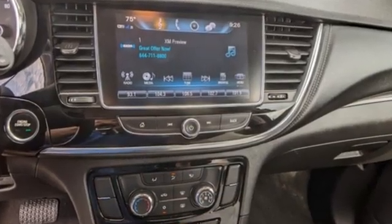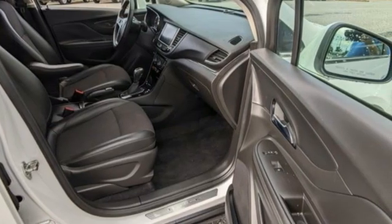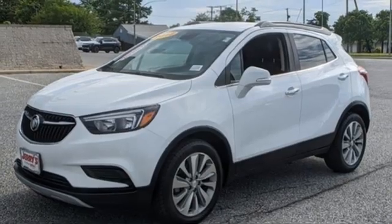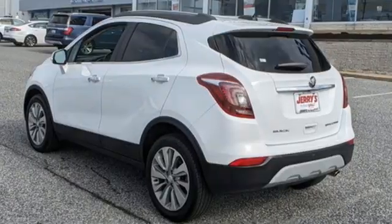Intercooled turbo inline four-cylinder engine, manual tilting steering column, Bluetooth wireless audio streaming, manual telescoping steering column, Apple CarPlay, Android Auto.